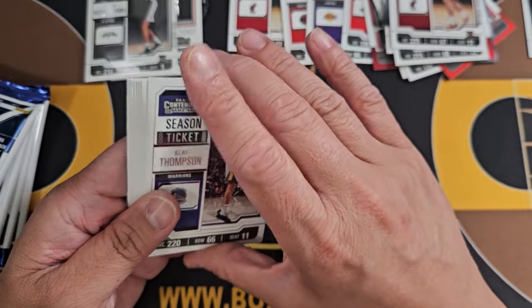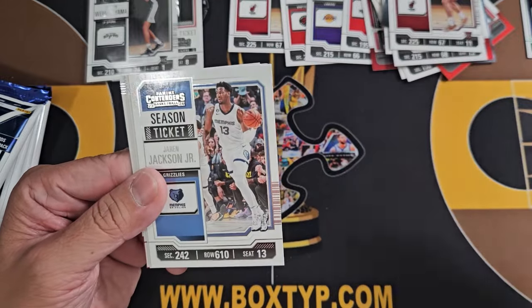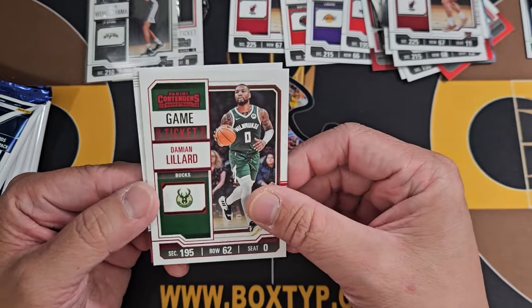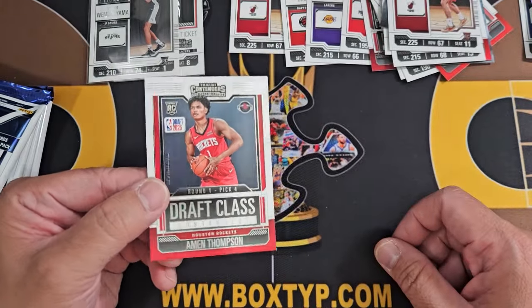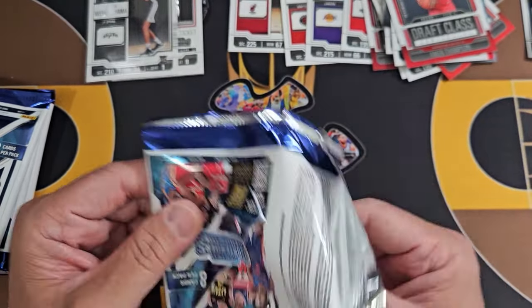I'm sure this one has a lot of print run for sure. JJJ — this is the first JJJ, not the Jaime one. Maturine, red ticket of Dame Lillard, and Rookies Draft Class of Amen Thompson. Okay, Amen Thompson — I'm looking for the Wemby Rookie Draft Class ticket.